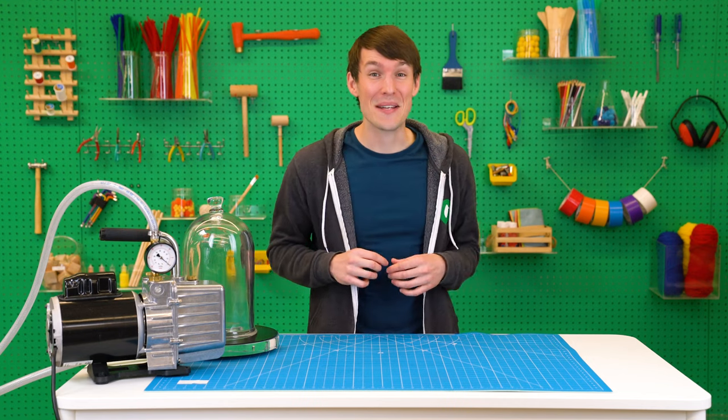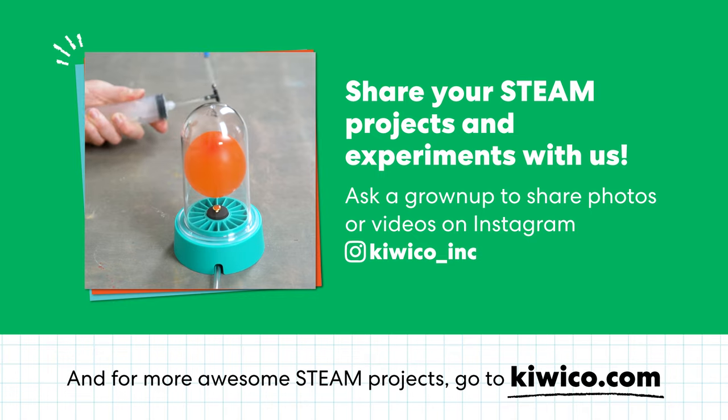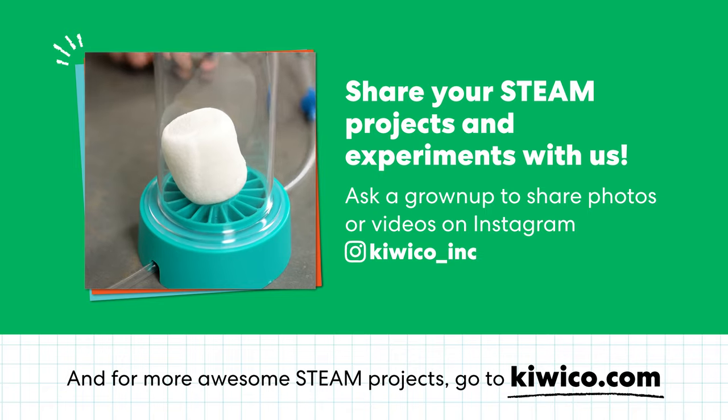So there you have it. Now you know what happens to your balloon when it floats away. Plus, you have some awesome new knowledge about pressure. And if you want to experiment at home and build your own mini vacuum chamber, like this one from Tinkercrate, be sure to check out KiwiCo.com.